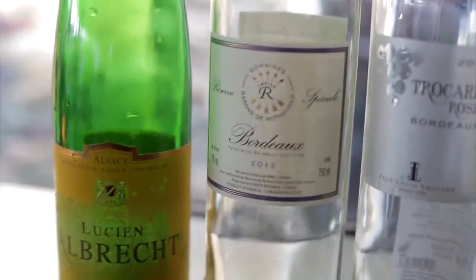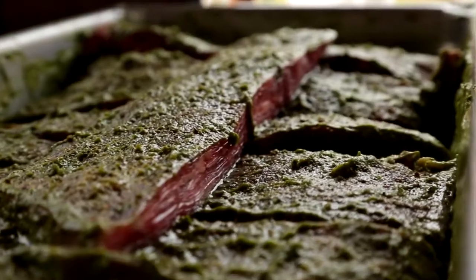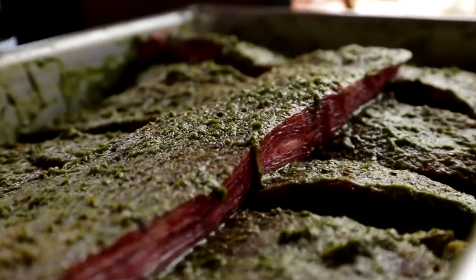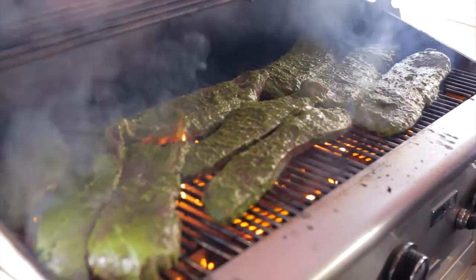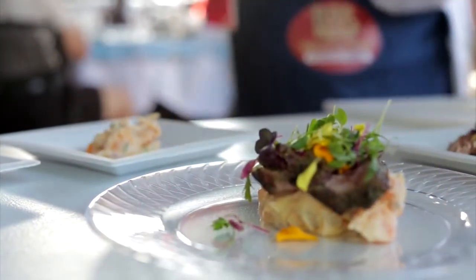I've got a Baron de Rothschild Bordeaux Blanc — it's Sauvignon Blanc and Muscadet — and a Simeon Chamberlain marinated flank steak. It's going to be grilled and we're going to serve it with a side of sweet potato salad, grandma's recipe, and top it off with some edible greens and flowers.